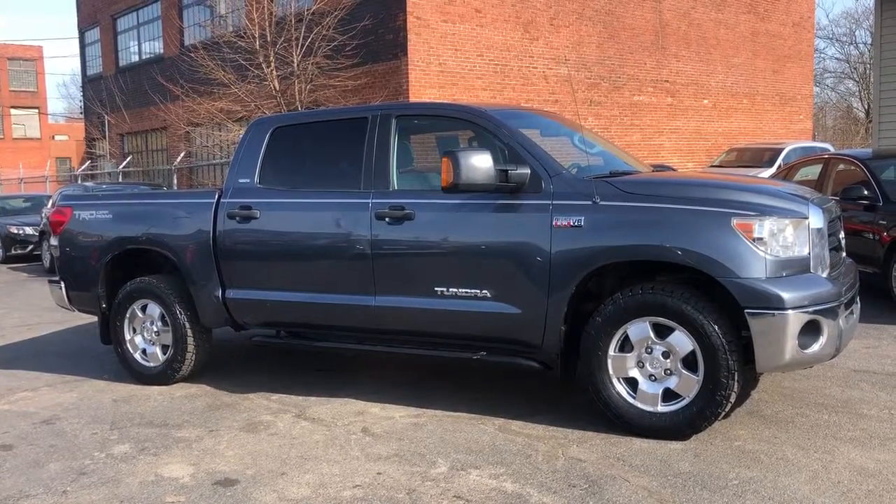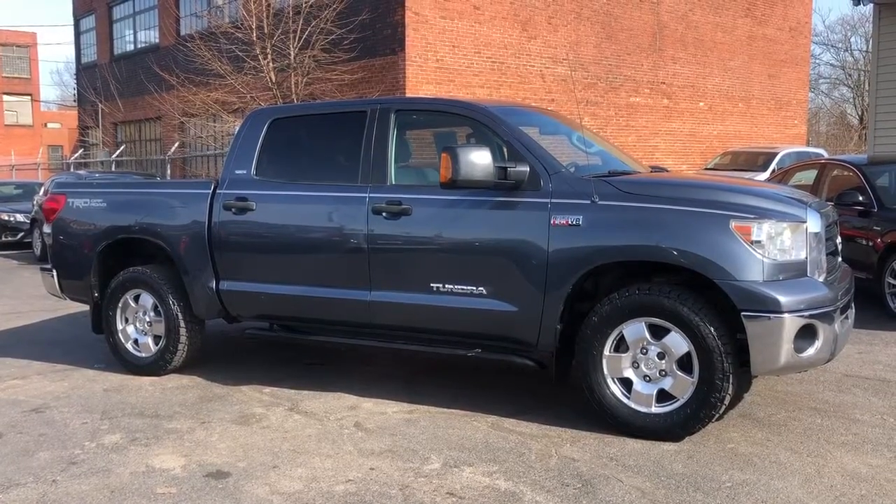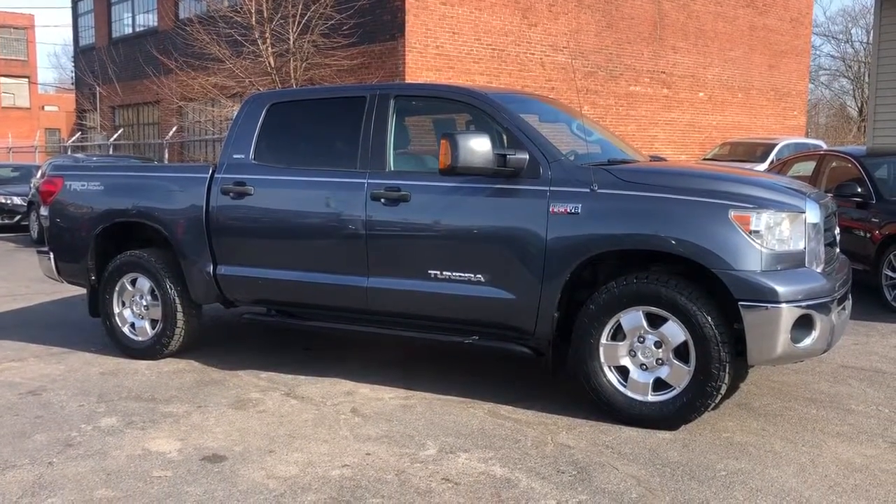Super nice truck. One owner. Perfect Carfax. Solid throughout. Only at one place — that's Cleveland dot com.